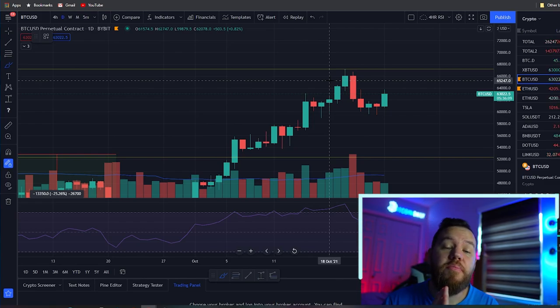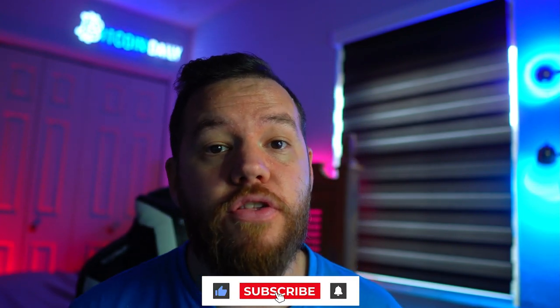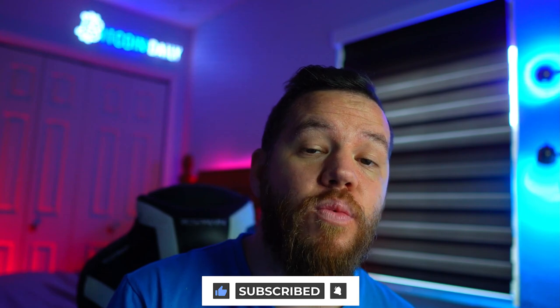So we covered the trade recap from the weekend, did the analysis on Bitcoin where it currently stands and where it could potentially go, and gave you guys some trade setups to hopefully make some profits with this week. Thank you so much for watching — make sure you're subscribed to the channel, turn on notifications so you know when we post every day, and if you enjoyed this video smash the like button. See you guys on the next one — peace and love.